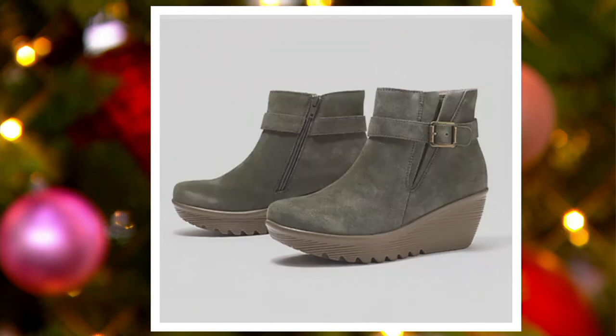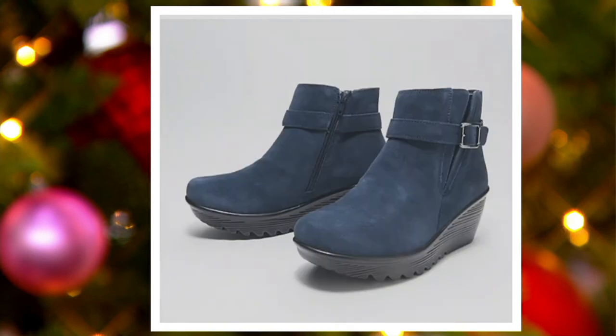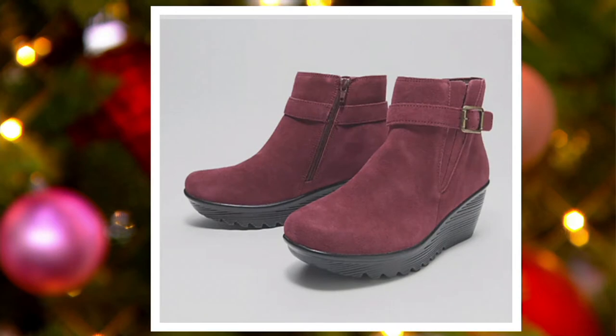Then I have it for you in olive — kind of almost like a nod to camo in the outsole. That would look so good with a camo jacket or camo pants. I'm in the black with that great silver-toned buckle. We also have it in navy and burgundy. This should be $81.25 at QVC, but it is at $64.98.